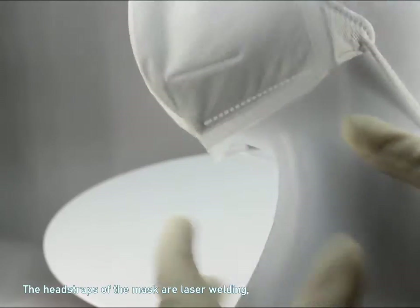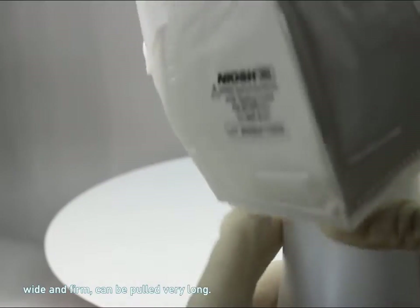The head straps of the mask are laser welding — wide and firm, and can be pulled very long.